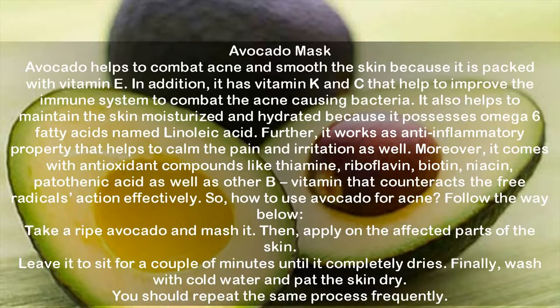Avocado Mask. Avocado helps to combat acne and smooth the skin because it is packed with vitamin E. It also has vitamins K and C that help improve the immune system to combat acne-causing bacteria. It helps maintain the skin moisturized and hydrated because it possesses omega-6 fatty acids named linoleic acid. It works as an anti-inflammatory to calm pain and irritation, and contains antioxidant compounds like thiamine, riboflavin, biotin, niacin, and pantothenic acid, as well as other B vitamins that counteract free radicals. To use: take a ripe avocado, mash it, and apply on the affected parts of the skin. Leave it for a couple of minutes until it completely dries, then wash with cold water and pat the skin dry. Repeat this process frequently.